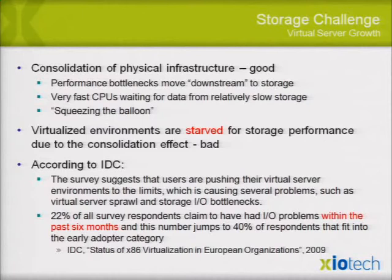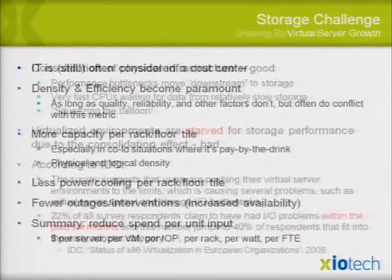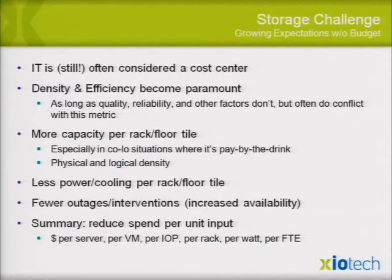IT is still considered a cost center, but it's about finding efficiencies. Density and efficiency become paramount, as long as quality and reliability don't conflict — but they often do, especially with SATA drives. People want density and efficiency but expect availability and reliability. More capacity per rack, less power and cooling, fewer outages and interventions with increased availability — everyone wants to reduce spend per unit of input.